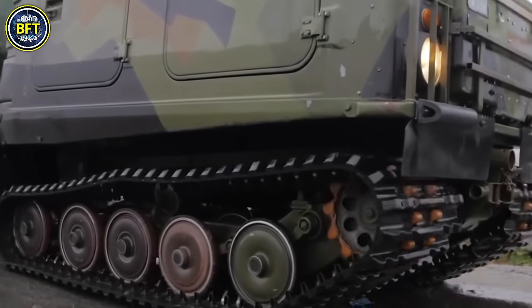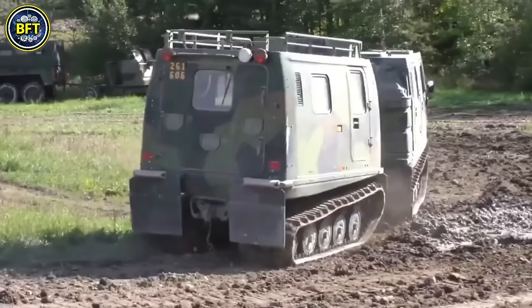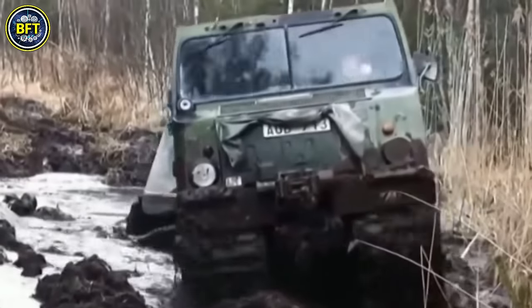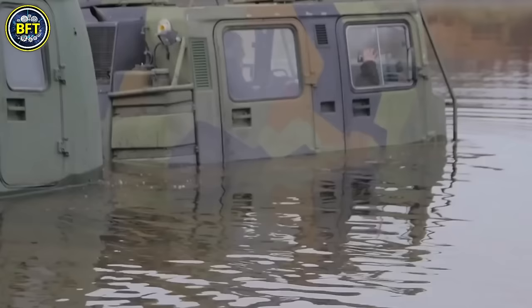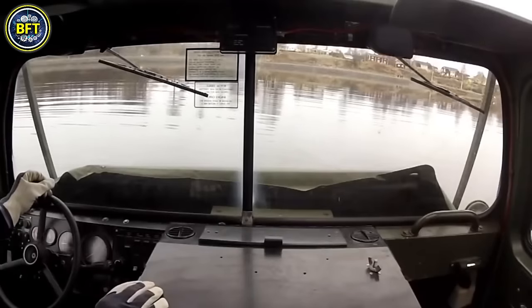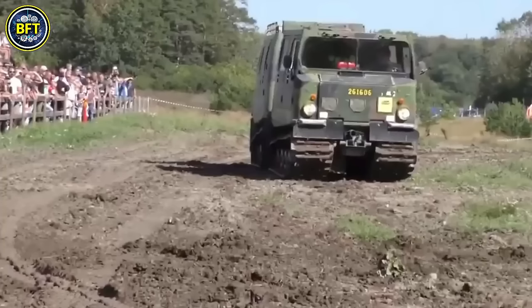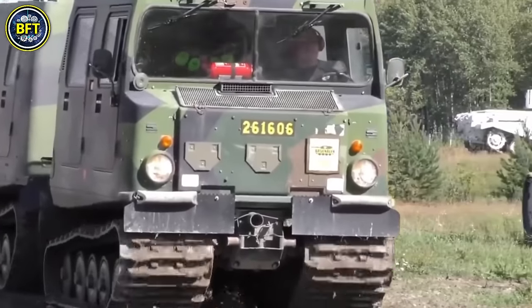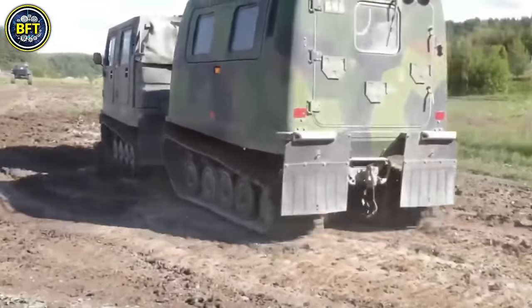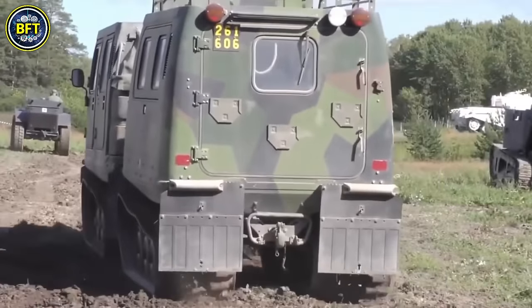Weighing around 9,900 pounds, the BV-206 is equipped with a 2.8-liter Ford Cologne V6 engine producing 132 horsepower, allowing it to reach a top speed of 40 mph on roads and 3.1 mph in water. It is armed with a 7.62mm general-purpose machine gun on a ring mount, along with secondary armaments like smoke grenade launchers at the front and mortars at the rear.